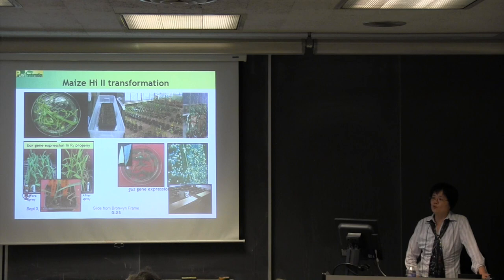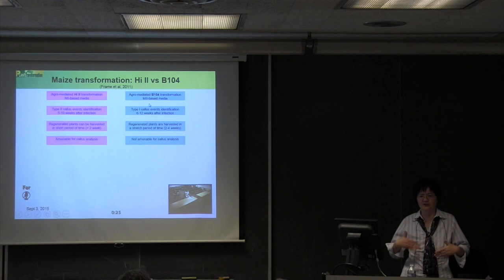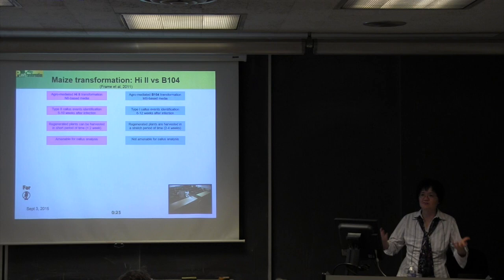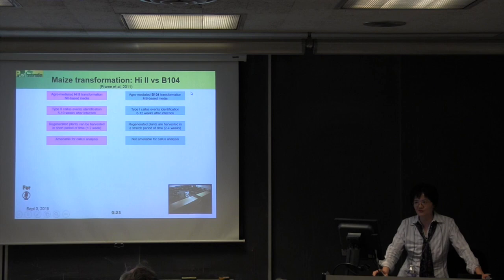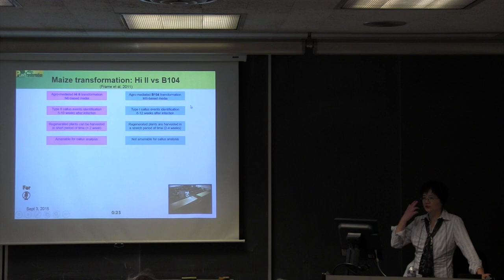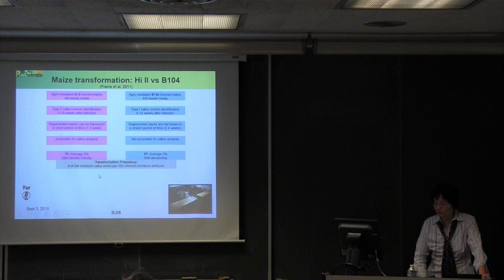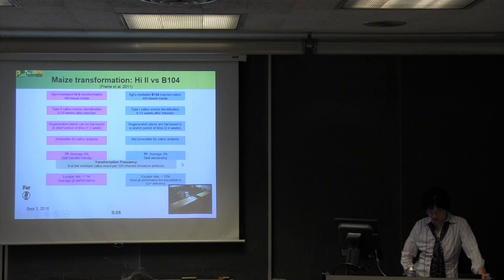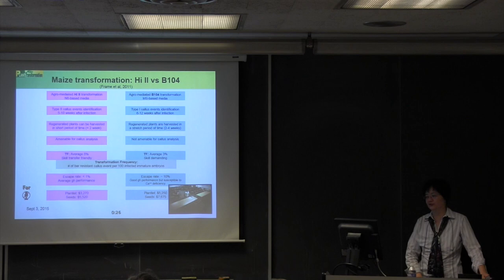We do two types of maize transformation: HI-2 and B104. HI-2 is a lab line that is not ideal for agronomic purposes but is good enough for basic studies, and transformation is easy — that's why HI-2 has been a workhorse. Later we were able to achieve B104 transformation. B104 is a quite good inbred based on B73, so a lot of genomics can be done with it. However, transformation frequency varies a lot between the two, which affects cost differences, sometimes putting B104 out of reach financially.